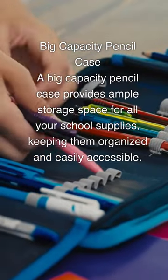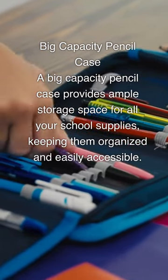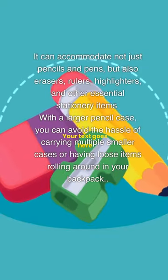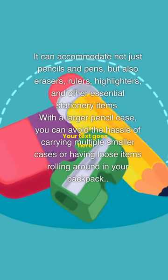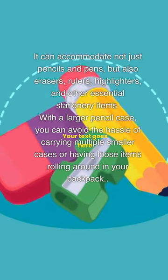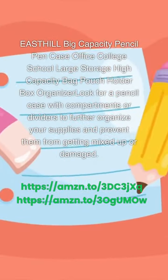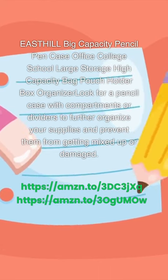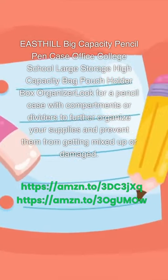Big capacity pencil case: A big capacity pencil case provides ample storage space for all your school supplies, keeping them organized and easily accessible. It can accommodate not just pencils and pens, but also erasers, rulers, highlighters, and other essential stationery items. With a larger pencil case, you can avoid the hassle of carrying multiple smaller cases or having loose items rolling around in your backpack. Look for a pencil case with compartments or dividers to further organize your supplies and prevent them from getting mixed up or damaged.